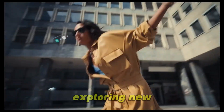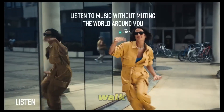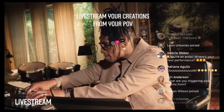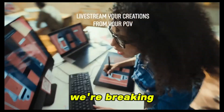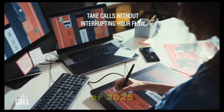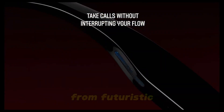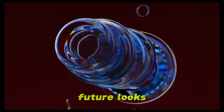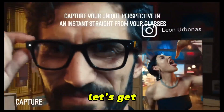Whether you're on the job, exploring new places, or just out for a walk, these glasses are turning everyday life into a high-tech adventure. Today, we're breaking down the top AI smart glasses of 2025. From futuristic designs to features that'll blow your mind, this is what the future looks like. Let's get started.